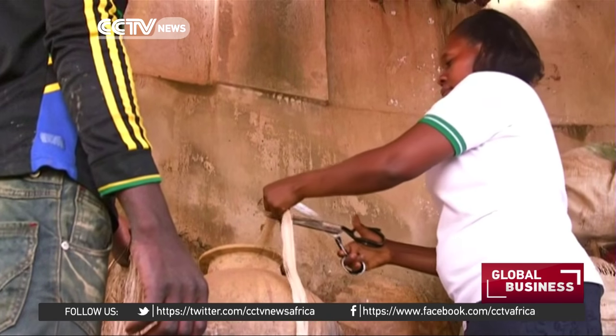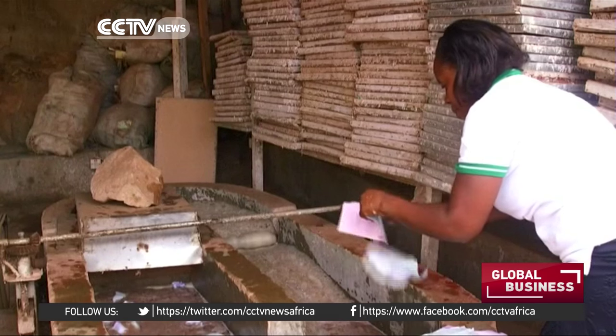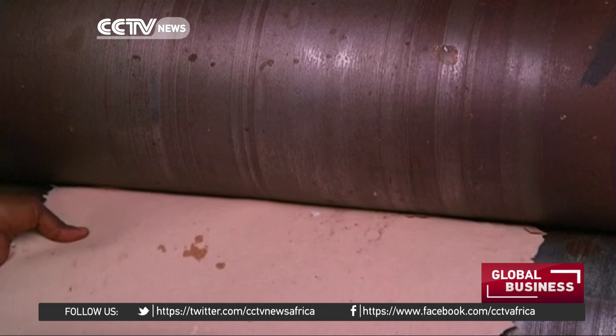Sharon, who left her job as an office messenger four years ago, makes about 50 bags a day. She says with more investment she can expand her business and start exporting to the rest of the country and even East Africa.